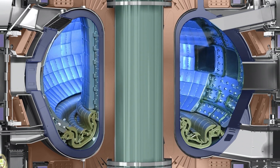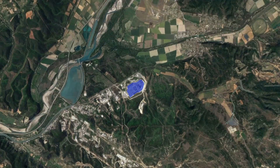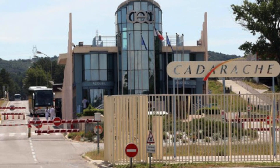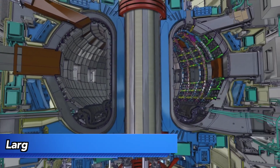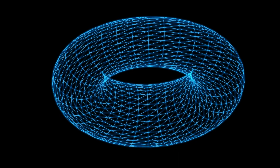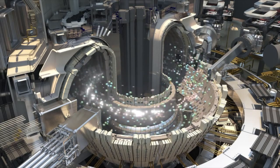The ITER fusion reactor will be located on a 0.42 square kilometer site in southeast France, just three kilometers east of Cadarache, the largest technological research and development center for energy in Europe. ITER will be the largest tokamak device in the world — a machine shaped like a torus, or a doughnut, with a central chamber that contains the fuel.